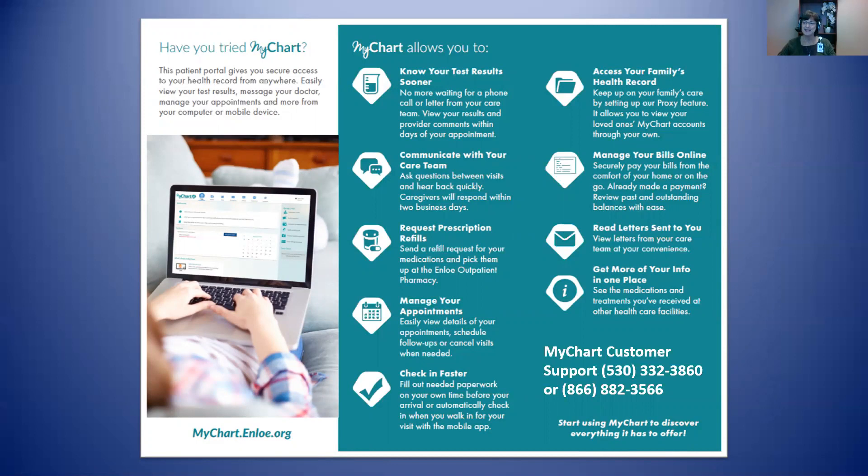Now, I know for many, the idea of using technology can be intimidating or just plain annoying. If that's the case, I invite you to come see me in the Cancer Center Library. I can walk you through it and will offer help until you have the confidence to feel comfortable using it yourself. Another option is to enlist a younger family member or friend to manage your MyChart by setting up the proxy feature. Either way, I think you'll come to enjoy having access to the information that MyChart provides.